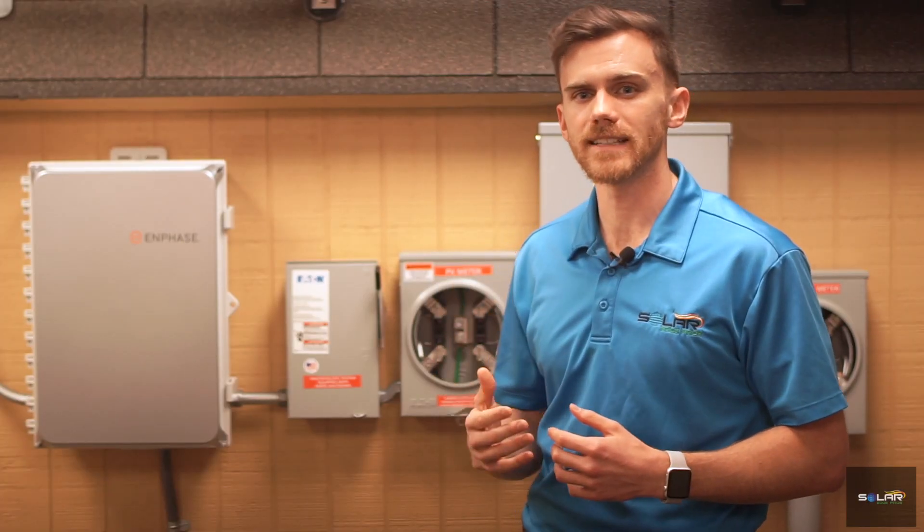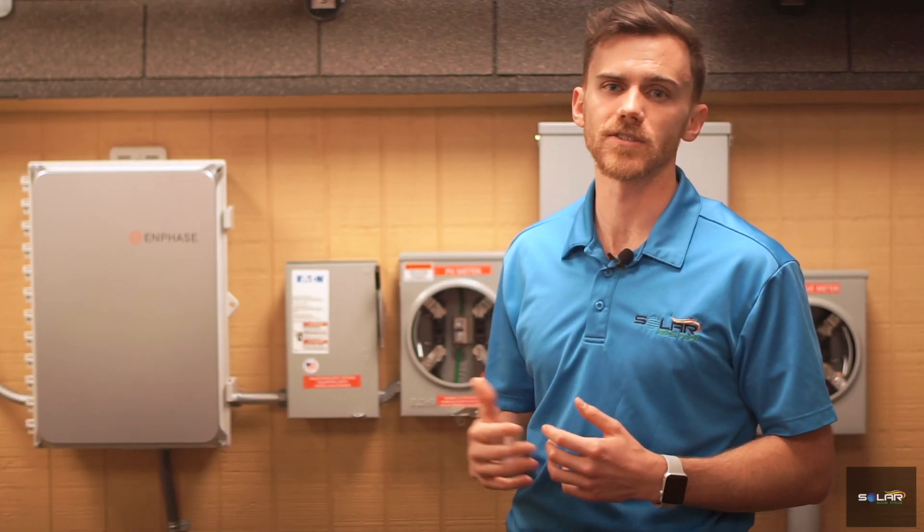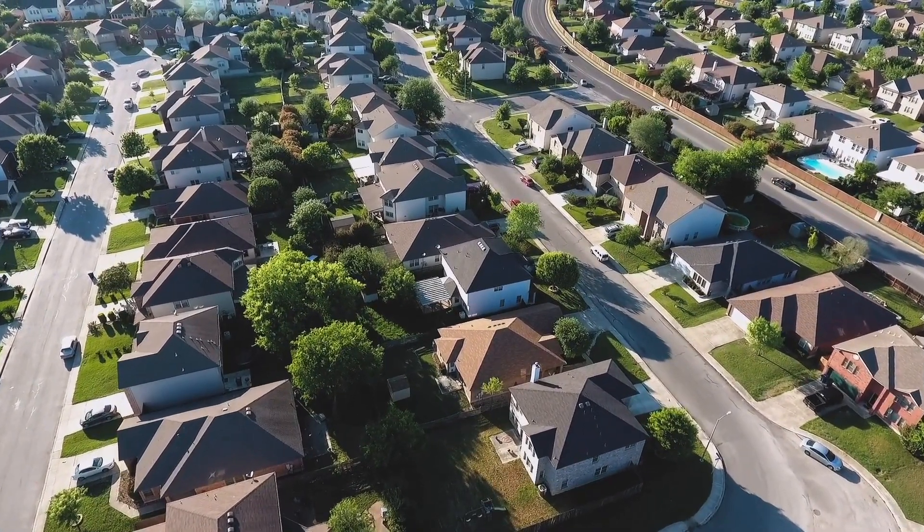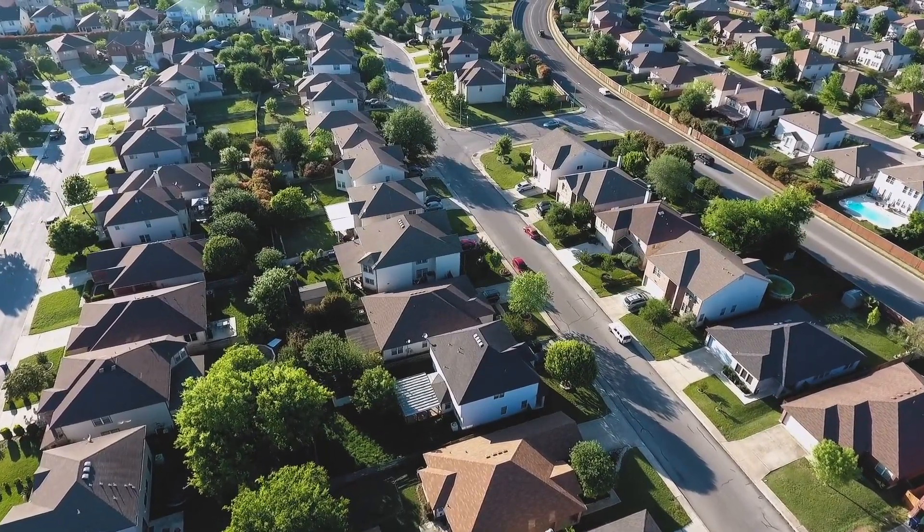that the back of a bifacial solar panel targets. Of course, this light is not as powerful as that which has not yet been reflected. However, it does add to the overall efficiency of the solar panel. Homes and businesses in San Antonio and other areas can benefit from the enhanced performance of these panels.